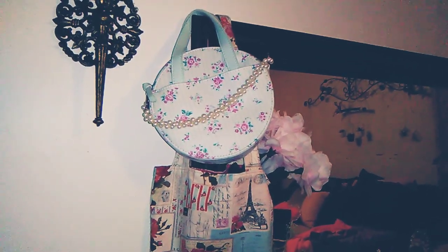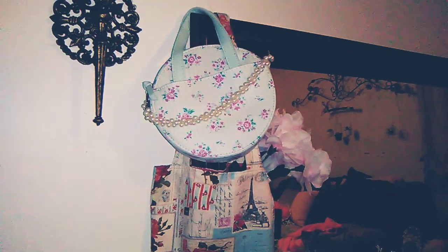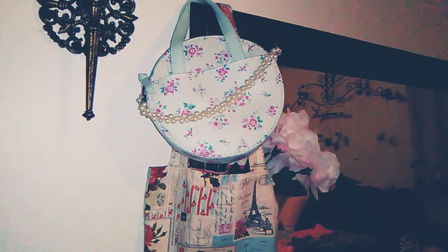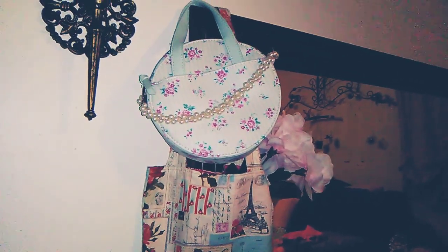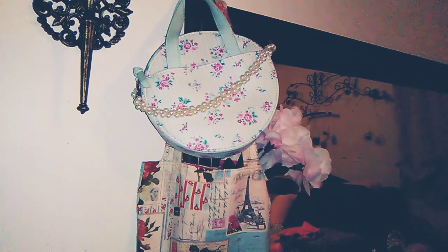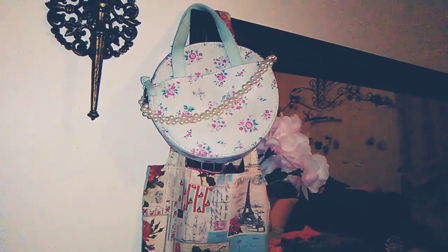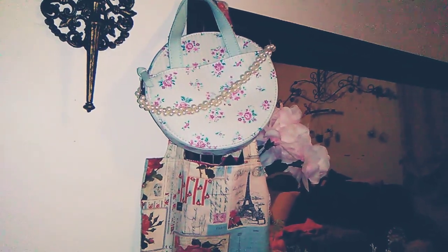The bag also had an adjustable strap so you could cross-body it. On the one I kept for myself, I actually cut the cross-body strap off because I thought it looked kind of weird the way the handles stayed straight. So I cut mine off and I just carry it with the handheld handles. Then I put this adorable pearl handle on it — kind of like a decoration. It's actually a necklace of mine that I twisted and added to the sides where the long strap used to be as a decorative additional handle, but I'm not going to use it as such.